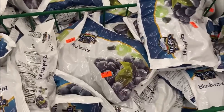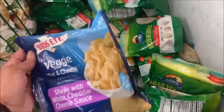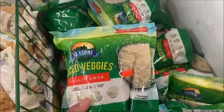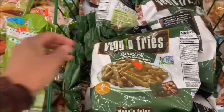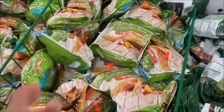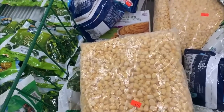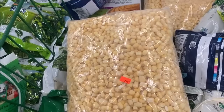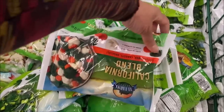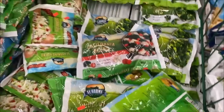Some items are $1.39. Veggie pastas and veggie sides are $1.99. Cauliflower rice and similar items are $1.29. Fries are $2.49. Organic carrots are $1.29. A huge bag of what looks like fresh-cut off-the-cob frozen corn is $4.99.